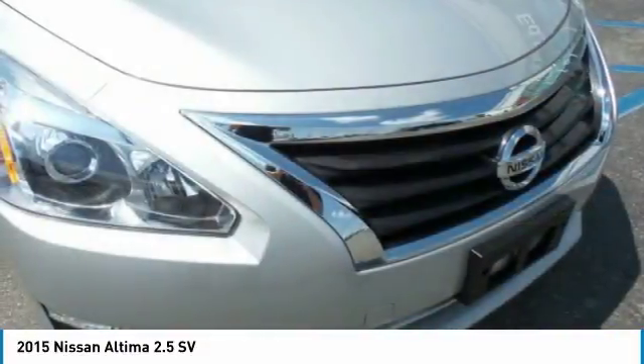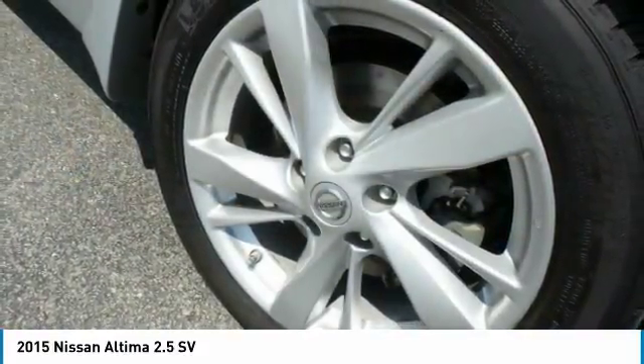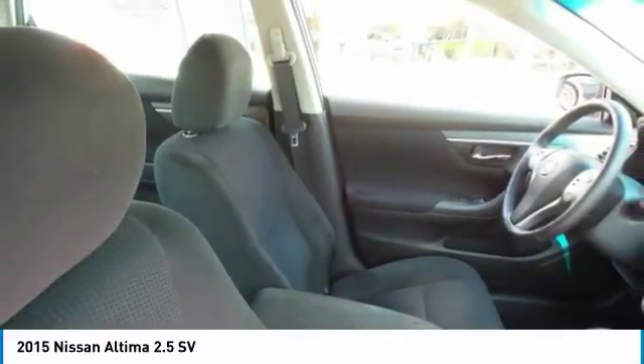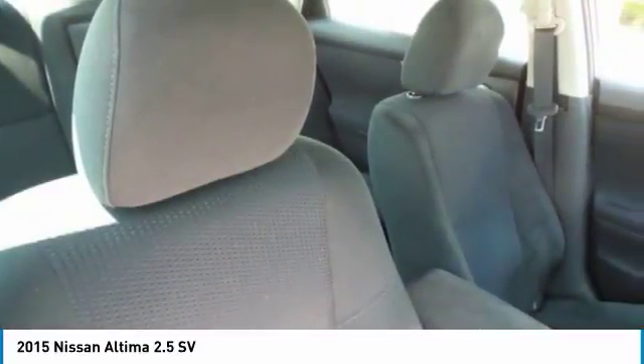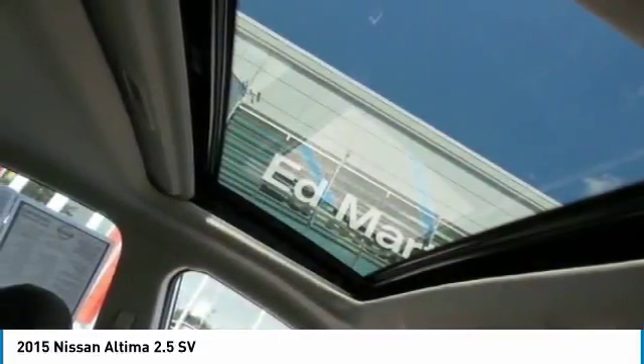including push-button ignition, which comes standard. Combine that with a powerful V6 or efficient four-cylinder engine, six standard airbags, and over 5,000 quality and performance tests, and you'll see the Nissan Altima is made to drive and built to last,